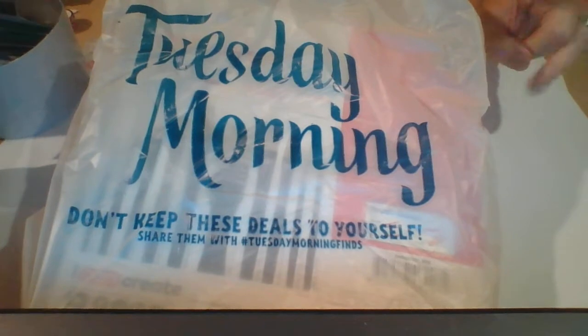Hi everybody, so I wanted to show you what I got on Tuesday morning during the employee double discount day. I spent a total of $18.61. So let me show you what I got.